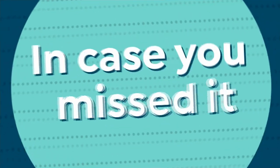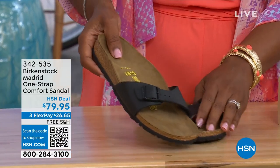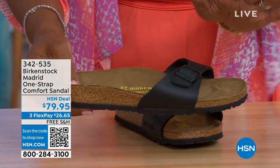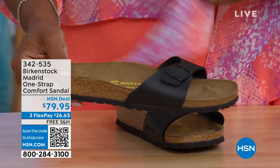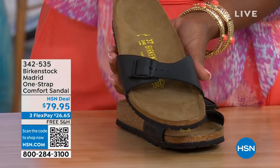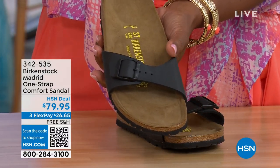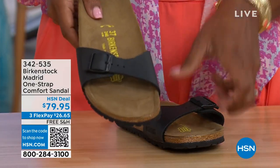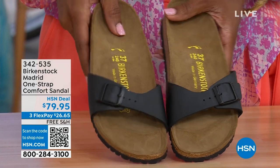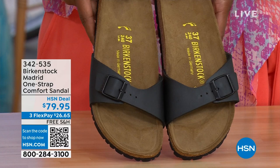In case you missed it earlier when we had the Madrid sandal — the very first Birkenstock ever to come to the United States — they still have it and still make it in lots of great colors. This is just one of the color options we have for you in the Madrid. We only have black and white left — mocha's gone. You may still have some metallics under a different item number, but you can check hsn.com and just type in Birkenstock to see everything available. Item number 342-535.